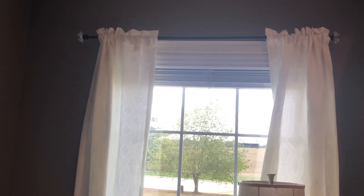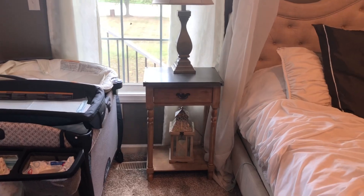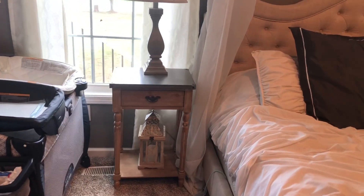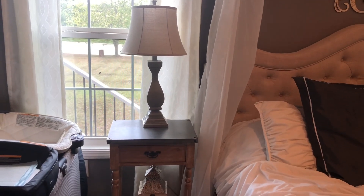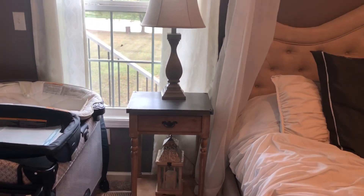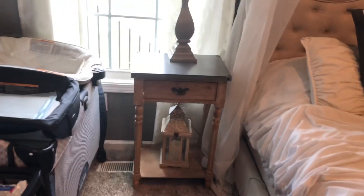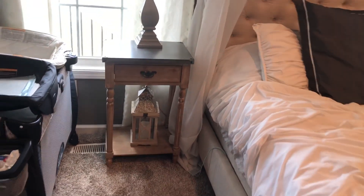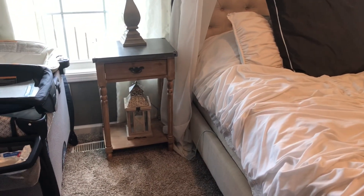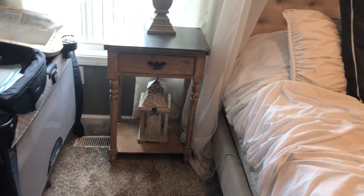The curtain rods are from Hobby Lobby — I paid about $12 for those. The lamps, end tables, and lanterns are all from Burke's Outlet. I paid about $30 each for the lamps — two for the price of one. The tables were just over $50 each. I really wanted a drawer so we could hide our remotes, and that makes the room look a lot cleaner and organized.